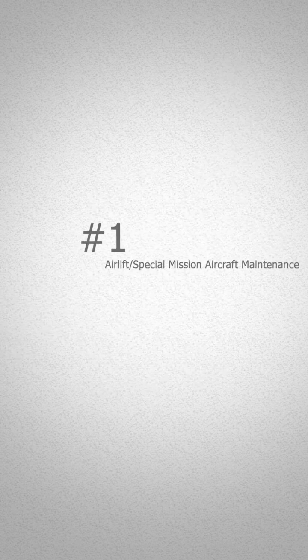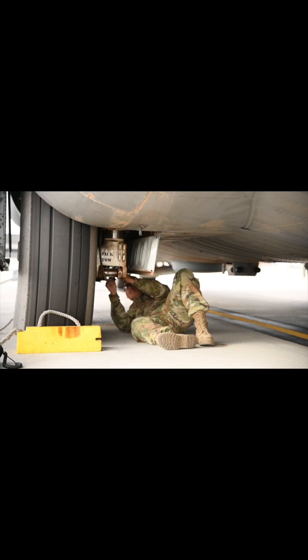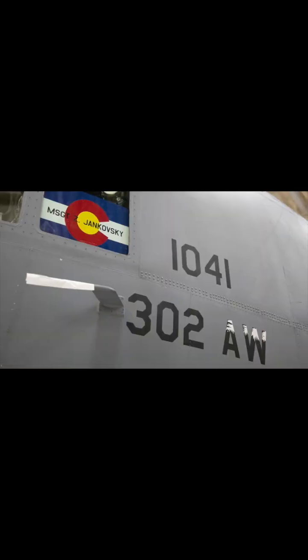Coming in at number one is airlift/special mission aircraft maintenance. These are also known as crew chiefs. The responsibilities of a crew chief is basically taking care of the aircraft from nose to tail, wingtip to wingtip. We're responsible for everything that goes on with that aircraft, whether it's servicing, lubricating, testing, inspecting, or troubleshooting.